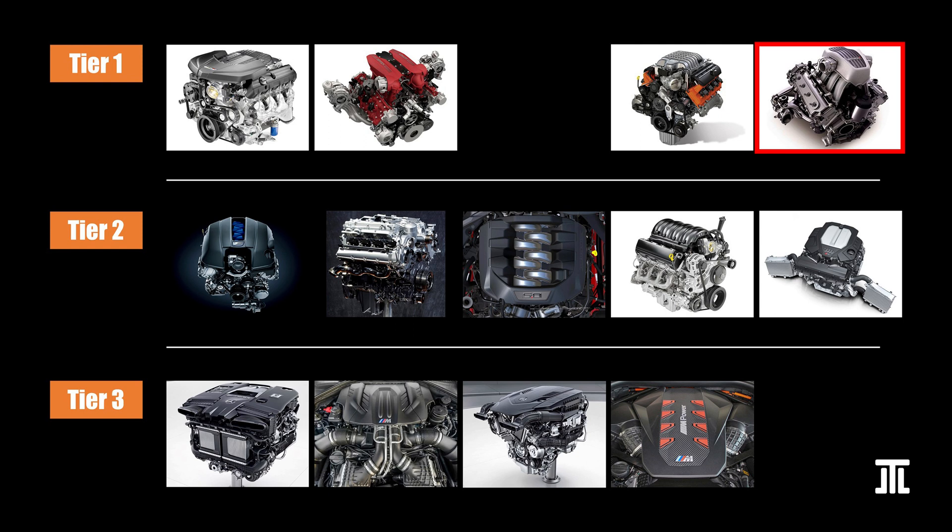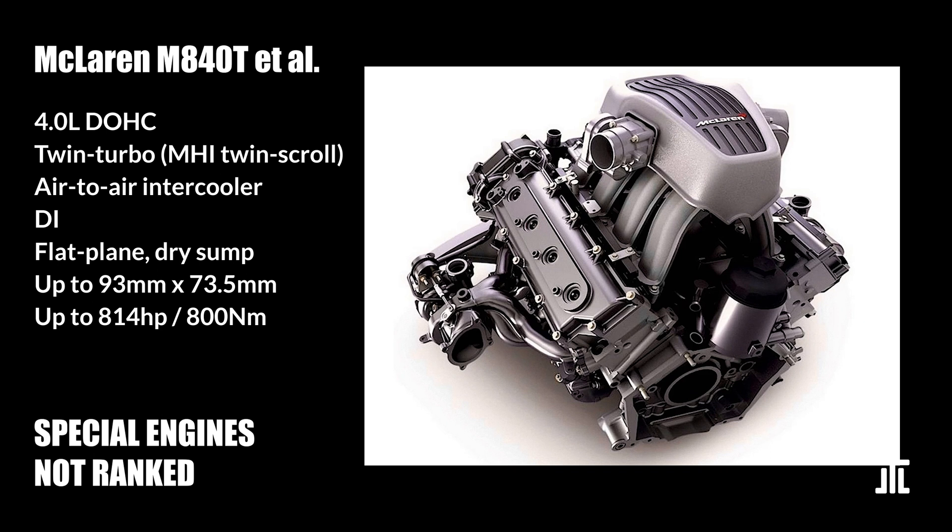One engine that is probably Tier 1, but that I prefer not to rank due to the futility of the exercise, is the McLaren MA40T used in all current McLaren vehicles. While most people never get to see one in the wild, let alone drive or own one, this is by all looks a great design — over-square with outboard turbochargers and port injection, all ingredients of a high-performance, durable engine. I am not ranking the likes of Koenigsegg's V8s either.